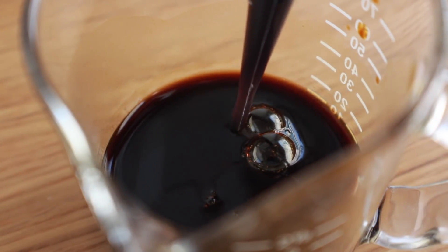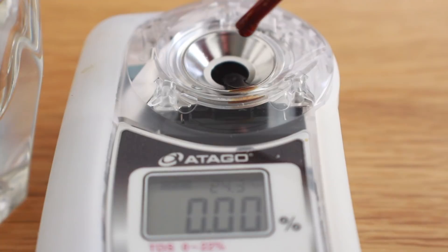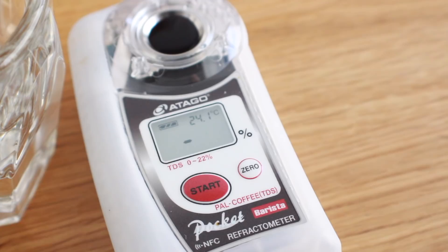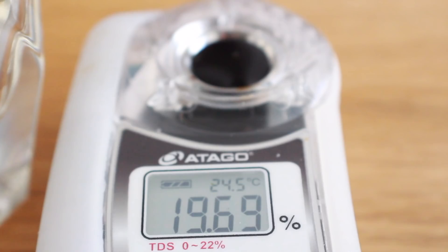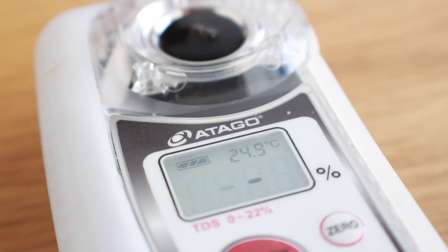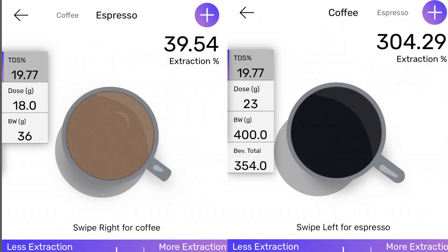So what I'm going to do is just test the TDS of this liquid and see what it comes out to. Without their brew parameters — like the amount of coffee they put in and brew weight they put out — I can't say one way or the other whether their extraction claims are true, but in the three tests I did it averaged out to 19.77 percent TDS.